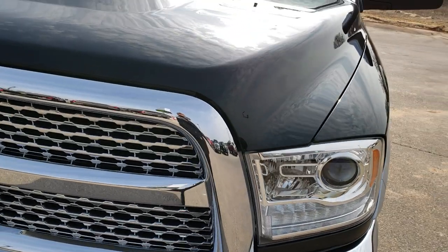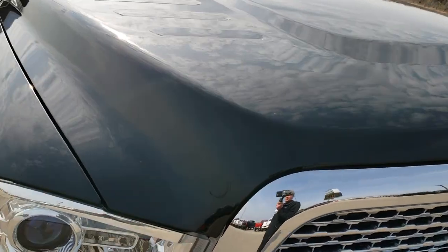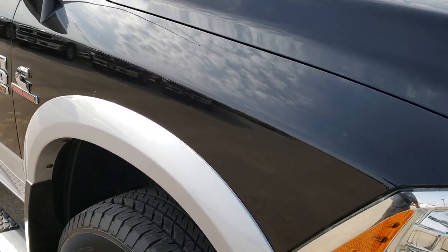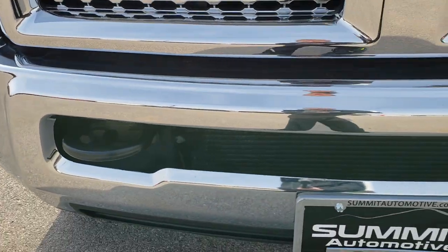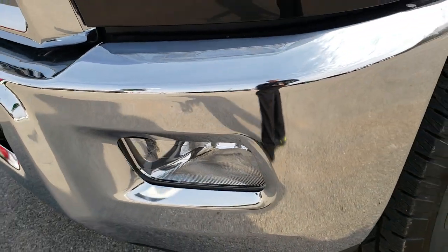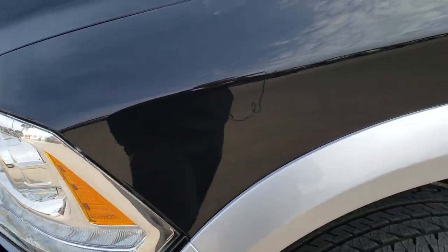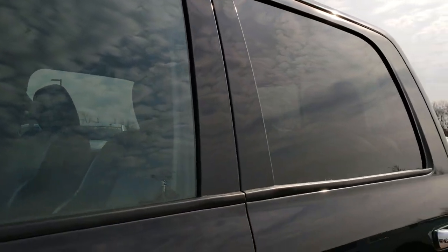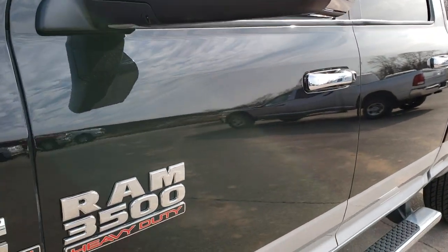Today we are checking out this super clean 2015 Ram 3500 crew cab, short box, single rear wheel. This truck has a 6.7 liter Cummins diesel. From this HD video you will be able to tell just how clean this truck is all the way around, inside and out. The front bumper is very clean, no dents or dings. Projector headlamps, LED running lights. Brilliant black crystal pearl over bright silver metallic is the color.